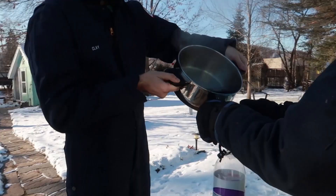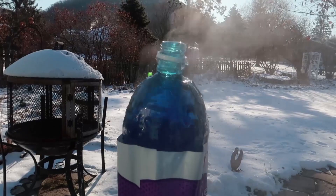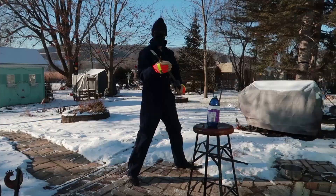We're gonna see what boiling soda looks like when you slice it and ninja chop it outside where it is only negative 10 degrees. Ready? Ready! Let's see if it evaporates.